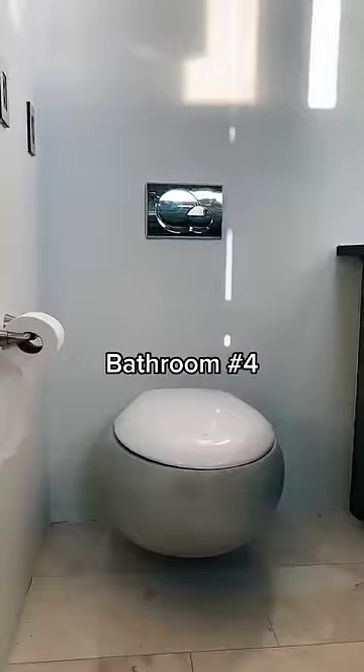Then this is another little powder room, and then this is the other end of the hall's bedroom shower and stuff.